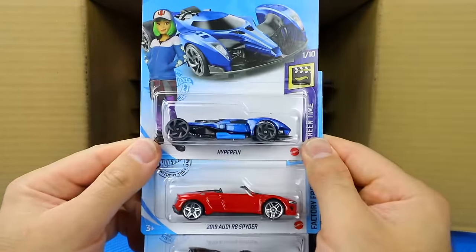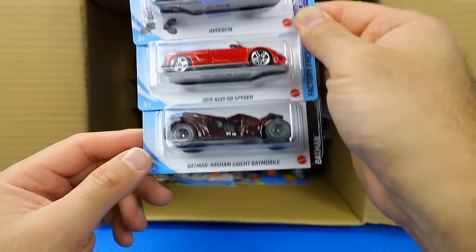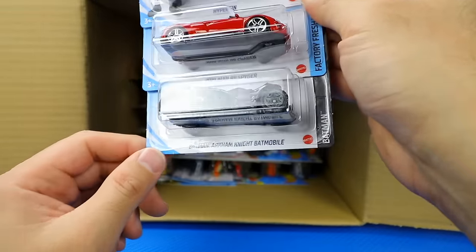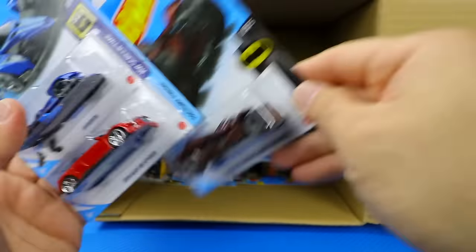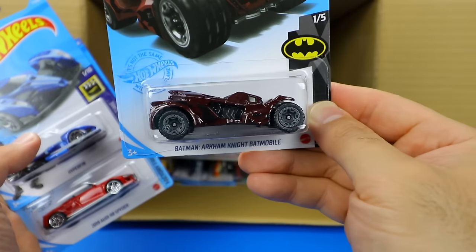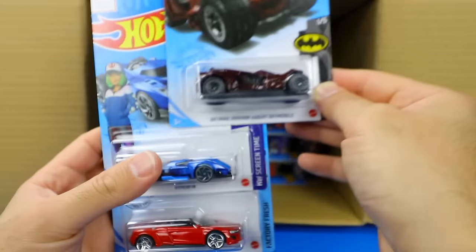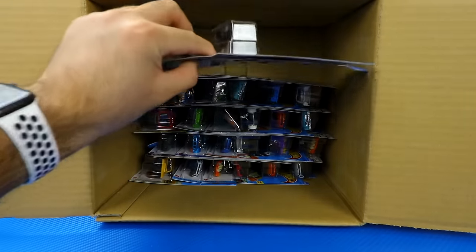There's another one of the Hyper Fins, the 2019 Audi R8 Spider, and the Batman Arkham Knight Batmobile in a new color variation — it almost looks like a dark green. Yeah, I think it is a dark green color. We'll have to see it in better lighting.